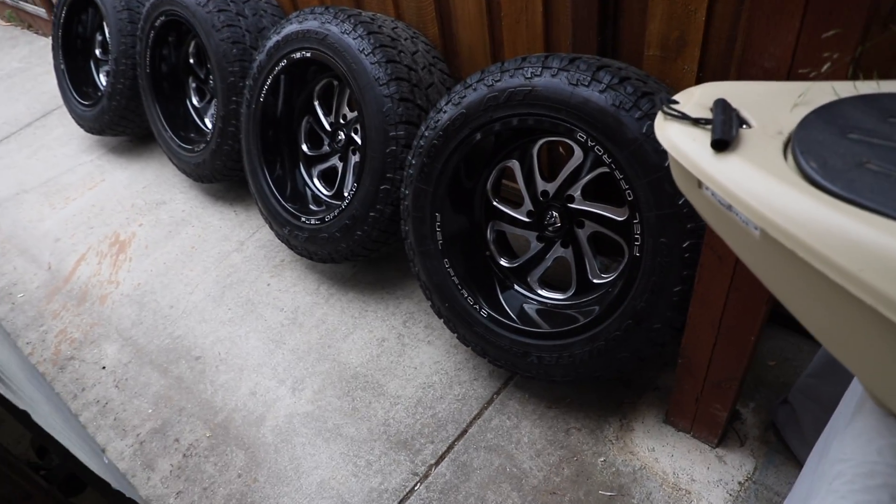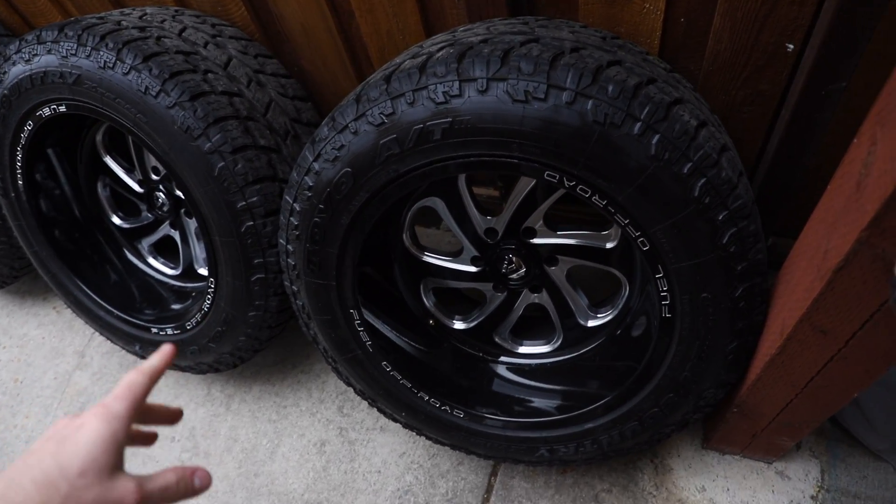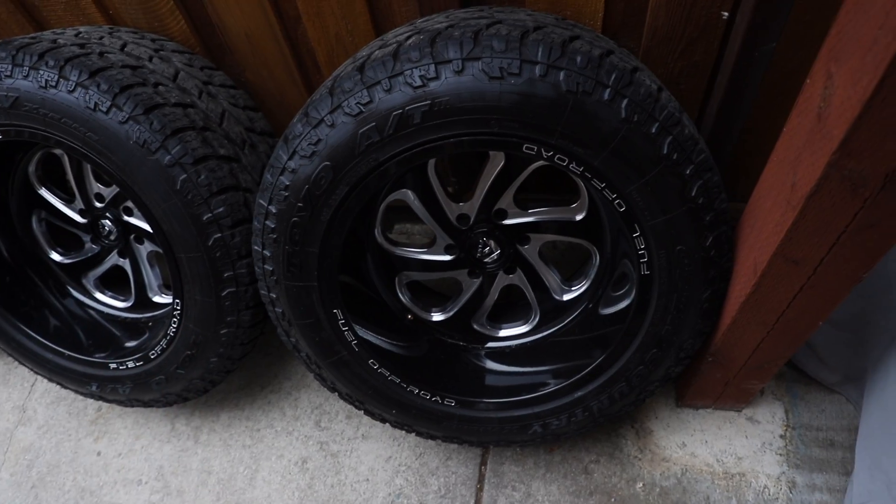I have a Facebook Marketplace addiction and sometimes it works out in my favor — like in this instance, where I found a great deal on these wheels and tires. I didn't mean to buy wheels this big, but once I saw them in person and test-fitted them on the truck, I realized this is a bold move for a stock-height truck. Tomorrow it's going to get leveled and these wheels and tires will be put on. These are 20x12 Fuel Flow 8s with a negative 43 offset.